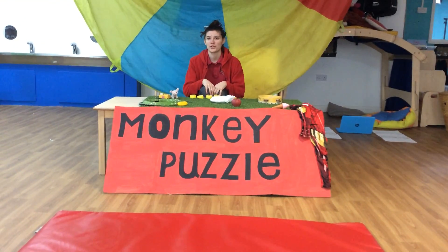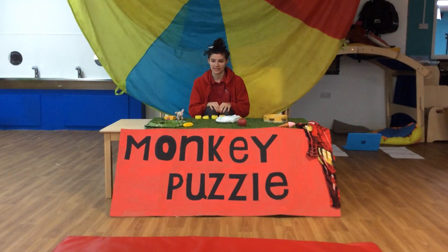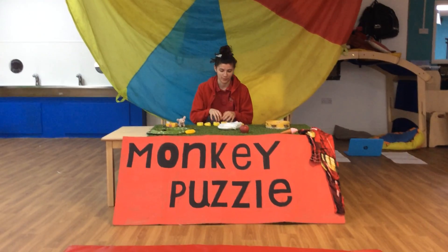Hi guys, so I thought I'd do a phonics activity with you today. We've got some letters and some items that begin with those letters as well.